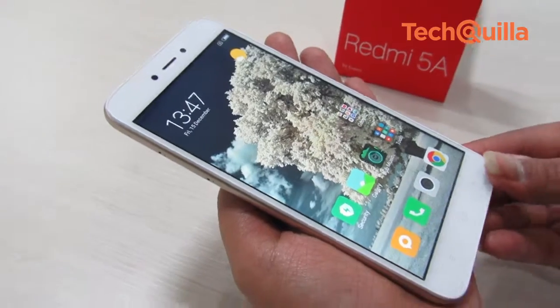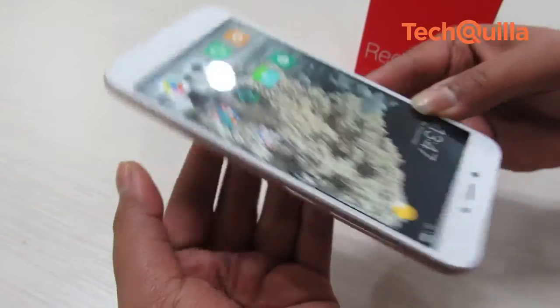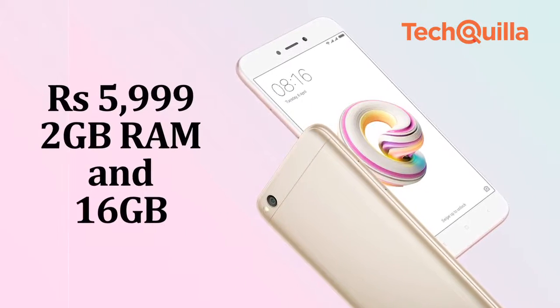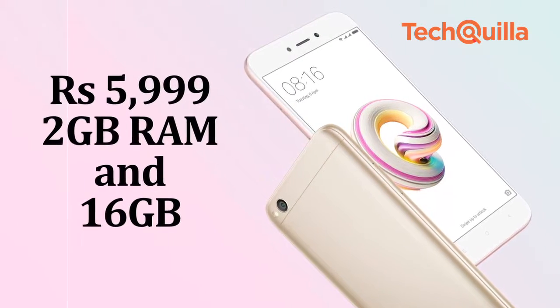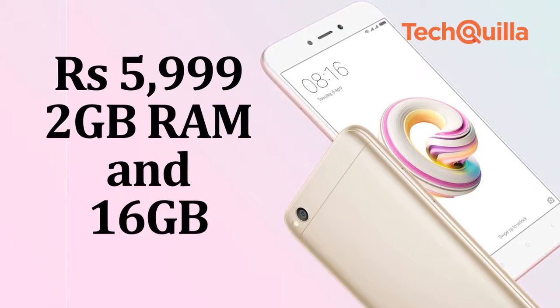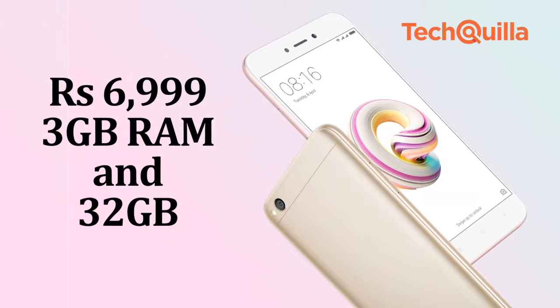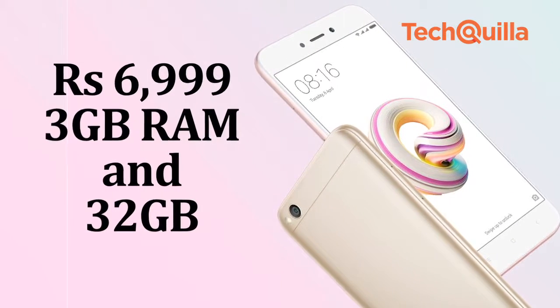According to the company, the big highlight of the device is its standby time and 8-day battery life. The device is available at Rs 5,999 for the 2GB RAM and 16GB on-board storage variant, while the 3GB RAM and 32GB internal variant is priced at Rs 6,999.